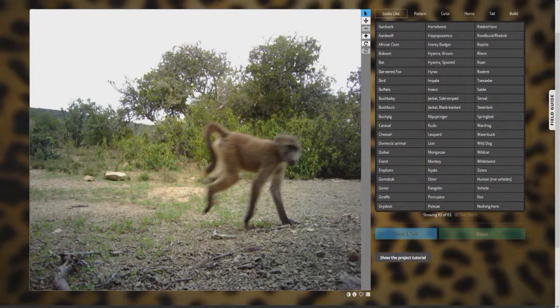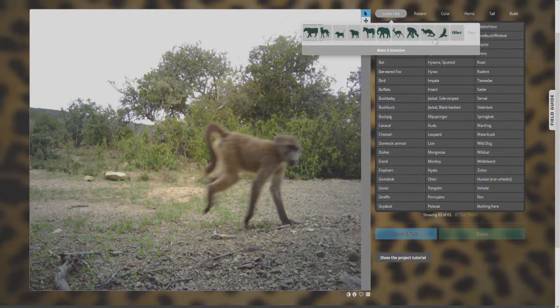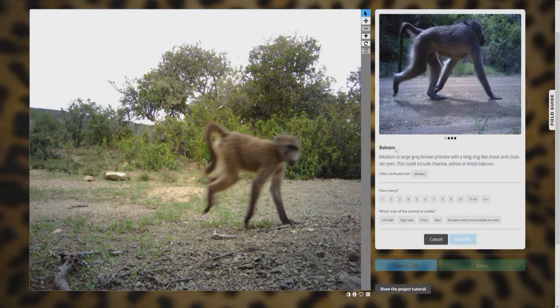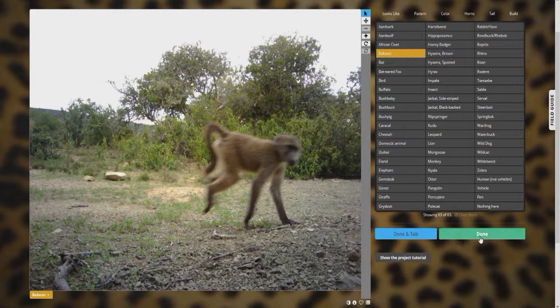Oh, here's a monkey! I'm pretty sure this is a baboon, and this is a good chance to show off the identification tool up here. If you don't know what the animal is, you can click on 'looks like,' 'pattern,' 'color,' 'horns,' 'tail,' or 'build.' Let's go with 'looks like' — okay, it looks like some kind of monkey, and baboon. Yep, that looks like a baboon. Then you tag how many there are in the image — there's one — and which side it's from. That's pretty much it.